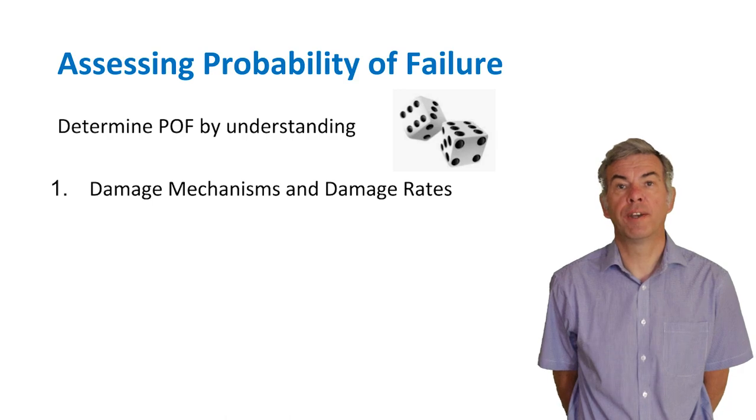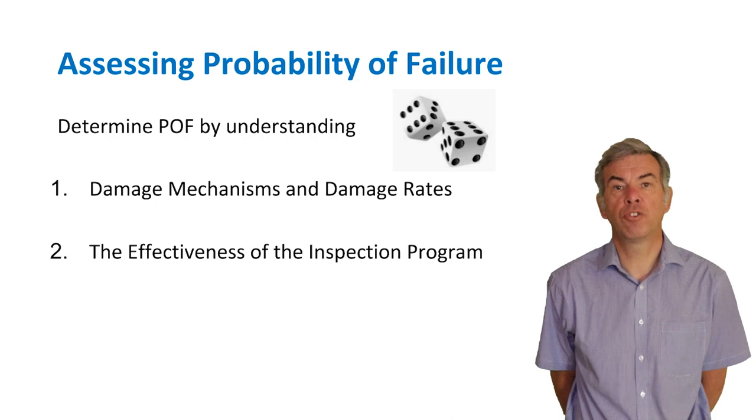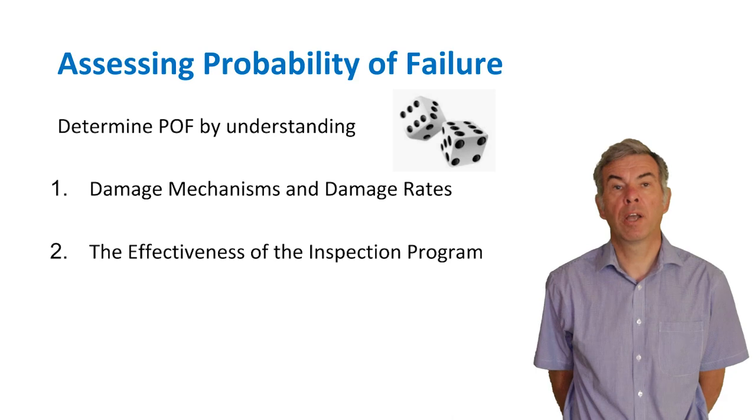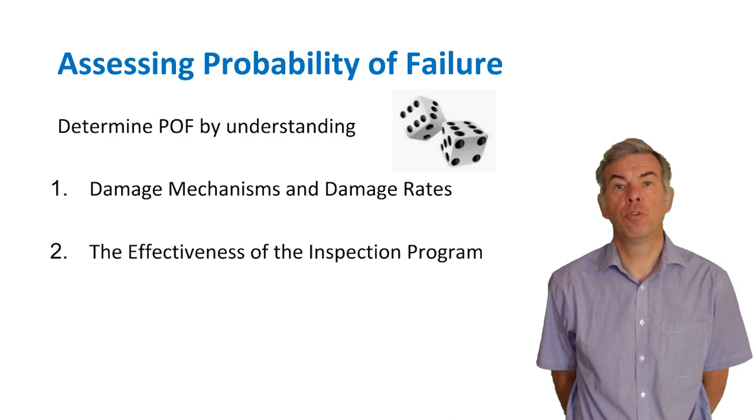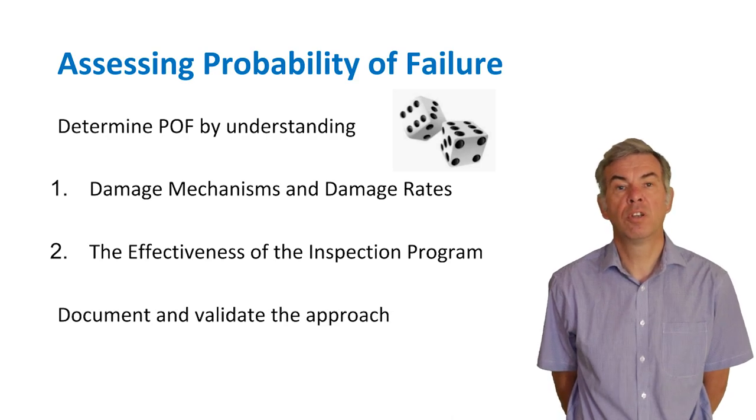Now that we understand how the equipment will fail, it is possible to assess the probability of failure, which is typically expressed as a frequency — usually frequencies per year. Probability of failure is determined by understanding two processes: the damage mechanisms and their damage rates, and the effectiveness of the inspection programme to identify and monitor those mechanisms. Using a qualitative approach, probability of failure can be categorised as high, medium, or low, or on a scale of one to five. Using a quantitative approach, it should be possible to calculate damage rates and evaluate the effectiveness of the inspection regime. Whichever approach is taken, it needs to be documented and validated so it can be repeated.